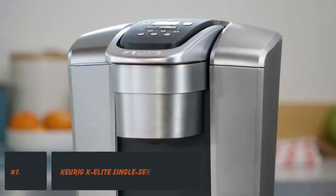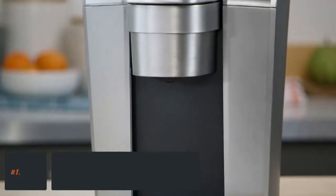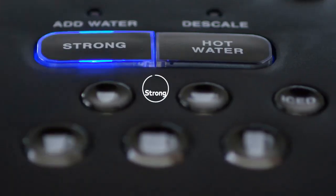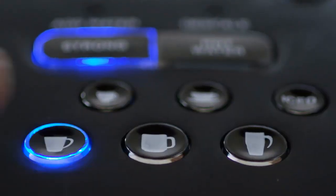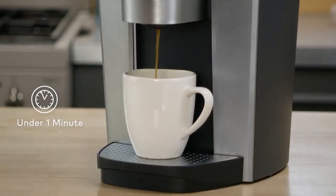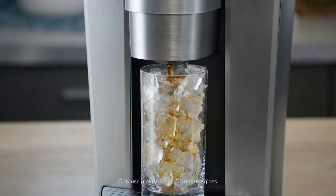Number 1: Best Overall Single-Serve Coffee Maker — Keurig K-Elite Single-Serve K-Cup Pod Coffee Maker. This machine from Keurig took the top spot in our tests and brewed the best-tasting coffee that was consistently flavorful, full-bodied, and smooth. Its easy-to-use control panel has simple buttons that allow you to choose from 5 drink sizes, from 4 to 12 ounces, and regular, strong, or iced brews.